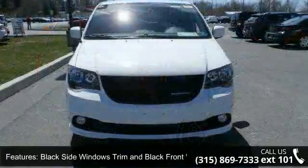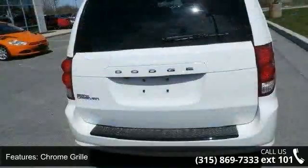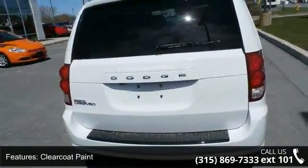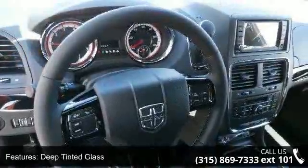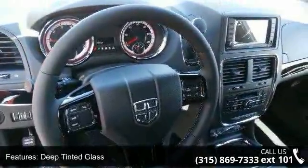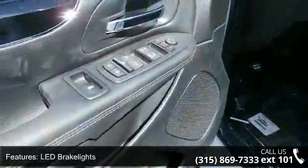This vehicle's top features include black side windows trim and black front windshield trim, chrome grille, clear coat paint, deep tinted glass, LED brake lights, lip spoiler, power liftgate rear cargo access, power sliding rear doors, roof rack, and 17x6.5 aluminum wheels.